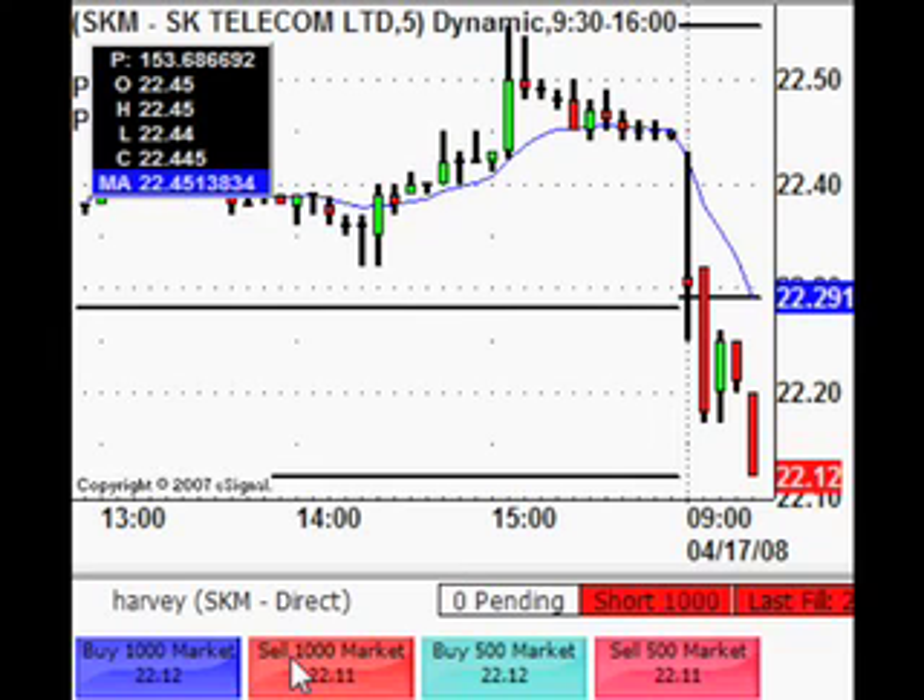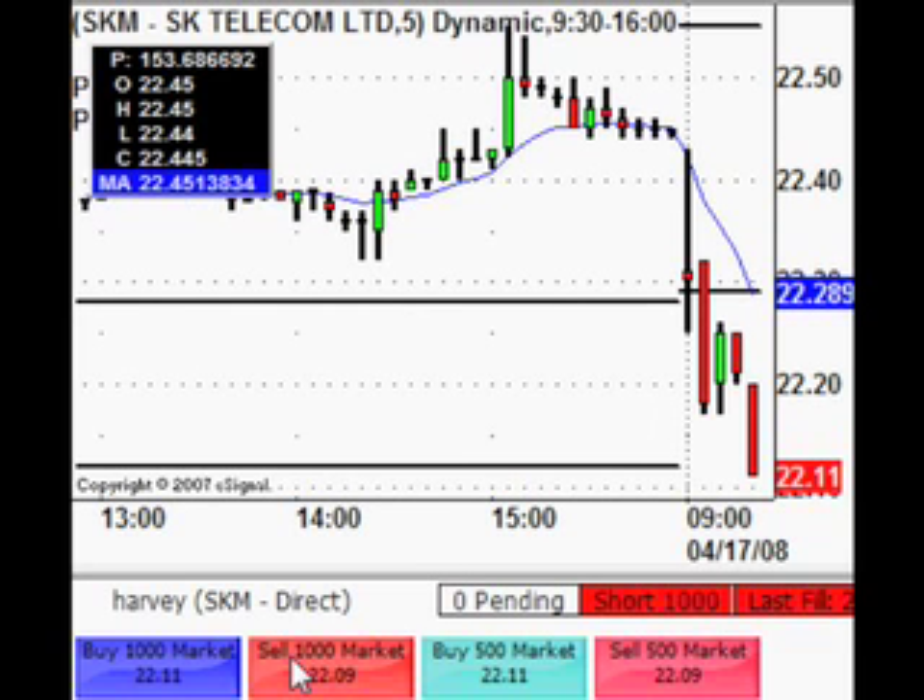Taking a short on SKM. Short from 22.12 on SKM.